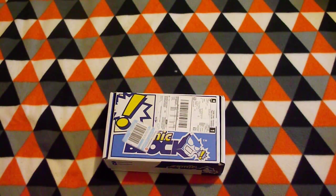Hey guys, it's Nitro Simon here, and today we're doing an unboxing of the comic block. This is August's comic block, so let's just get this underway.